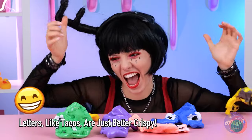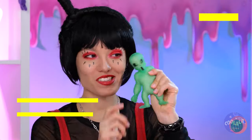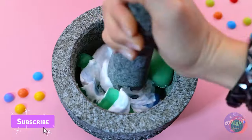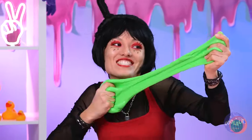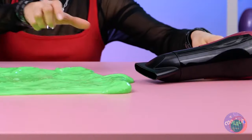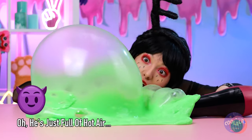Wow, who knew aliens were so stretchy! Why don't we pound them up, just like Mochi! Now we've got a batch of new slime to play with! Don't worry! We can blow them back up too!